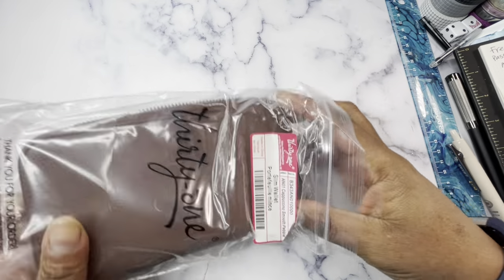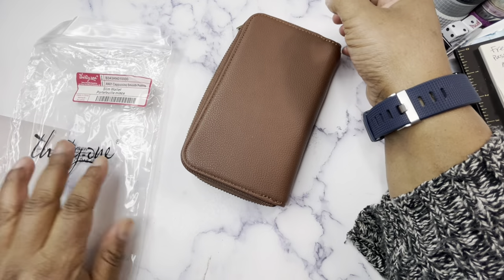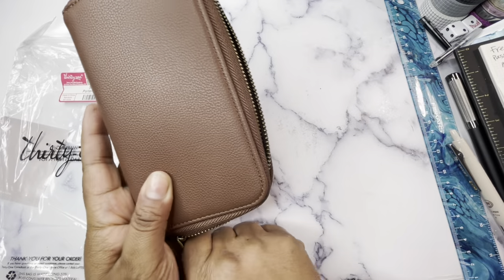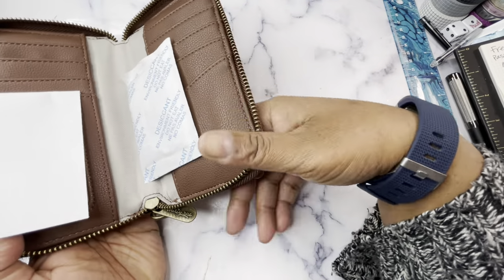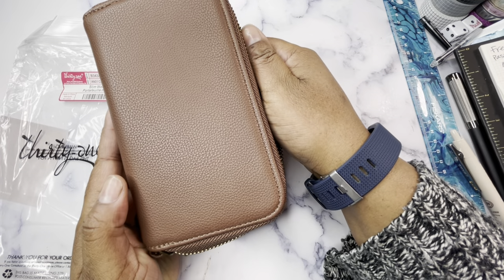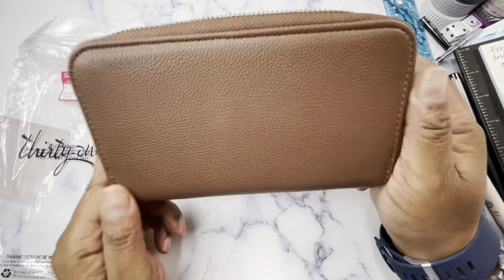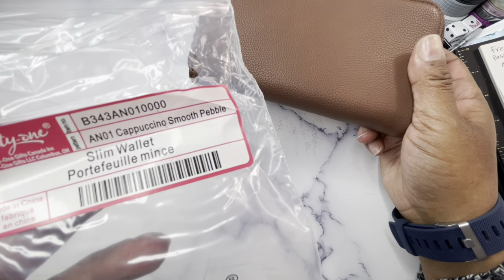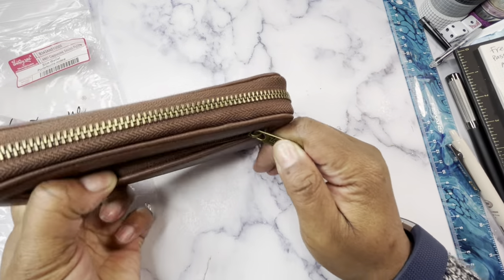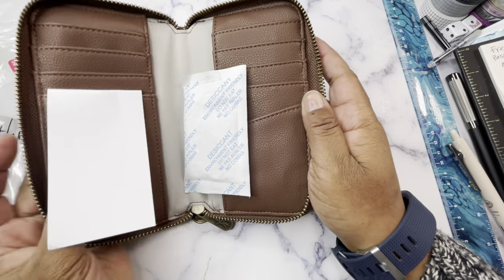Next, I ordered some things from Thirty-One. I've been a consultant for over 10 years and most of what I do now is personal use — my website is posted below. It's fall, so it's time for a new wallet and new bag. I got this little slim wallet in cappuccino smooth pebble, which is a brown — nice for fall and winter. It's got a little pocket on the back. I may not switch out my current wallet since I love my cash envelopes, but we'll see.